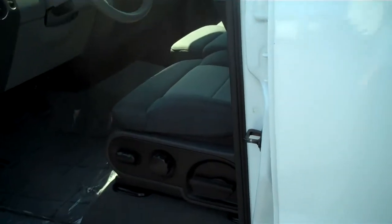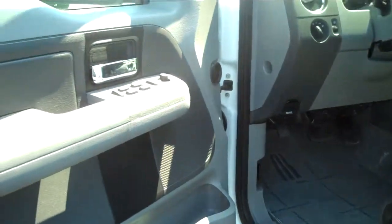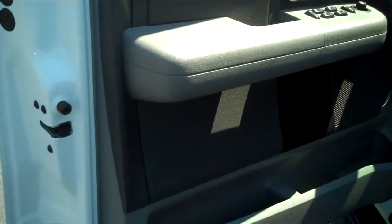Tinted windows throughout, removing 99.8% of all UV rays from entering your vehicle. That'll keep the interior from fading and keep your air conditioner from working so hard.